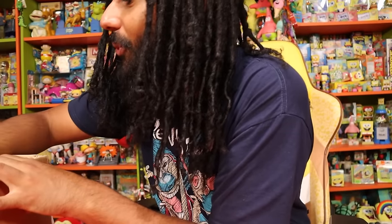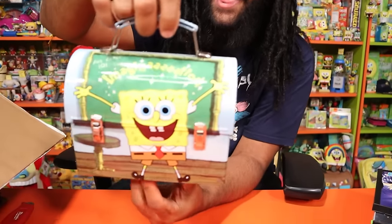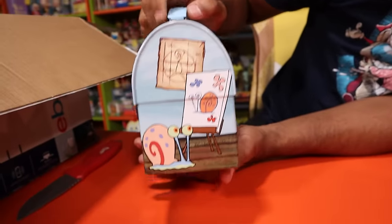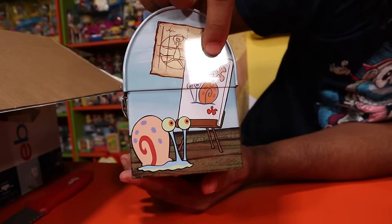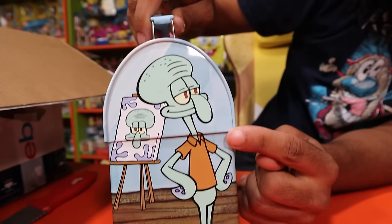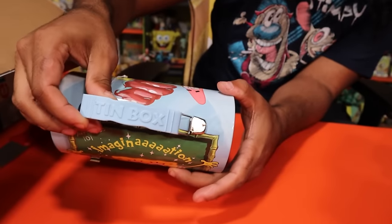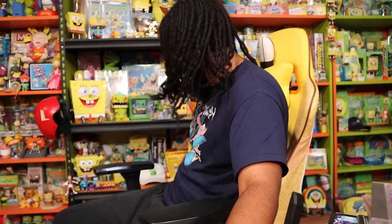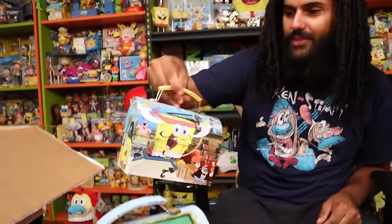Mitchell spotted something I just noticed — look at this: the SpongeBob Imagination tin! Look at the side — you get the Squidward artwork and a little Gary, Doodlebob on there too. This is 'Art Class 101: SpongeBob Imagination' by the Tin Box Company. This is a must-have for our tin collection.